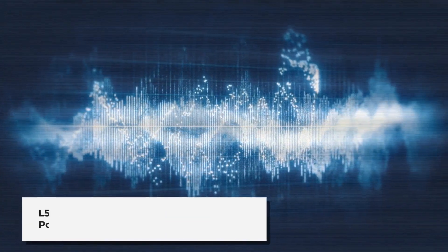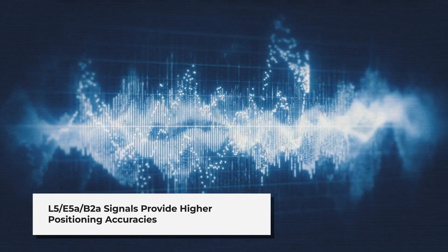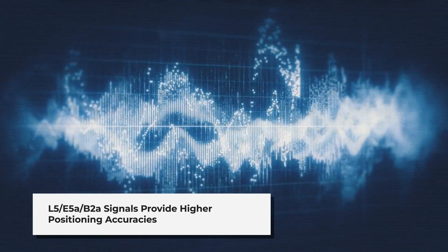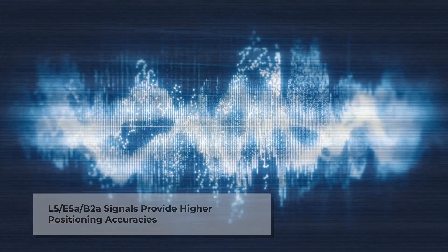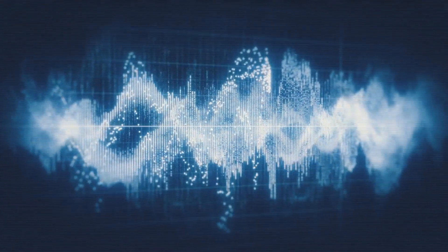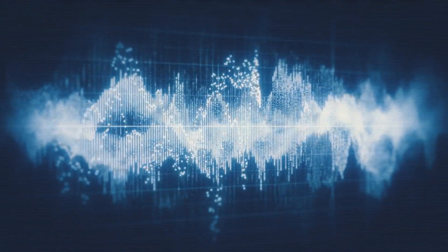L5 and E5A signals from GPS, IRNSS, QZSS, Galileo, and Beidou-3 satellites provide higher positioning accuracies and better integer ambiguity resolution compared to L1, E1, and B1 signals.